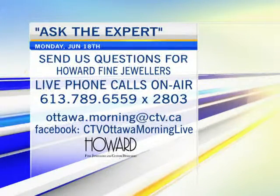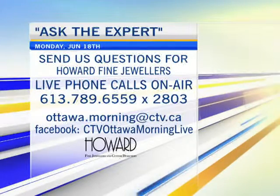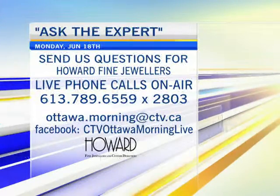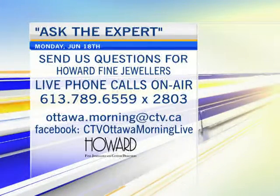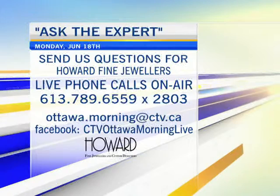We do have to take a commercial break, but after our last segment you guys were heading to Las Vegas for a great show, and I want to hear all the details. Let us know your questions — you can call us live on the air at 789-6559, extension 2803, or send a message via Facebook or email. We'll be back right after this.